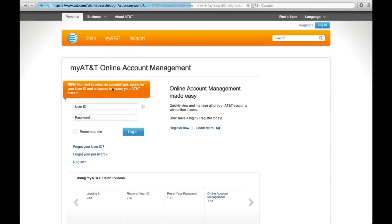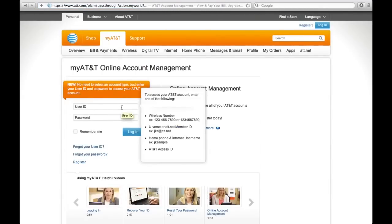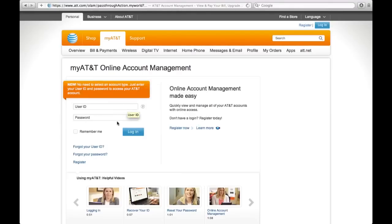Head over to the right-hand side and go to the Wireless Support chat. From here you will need to sign in with your username and password, and then let them know that you want to unlock your iPhone.